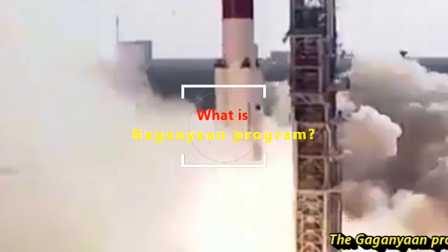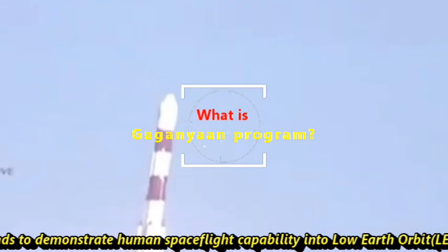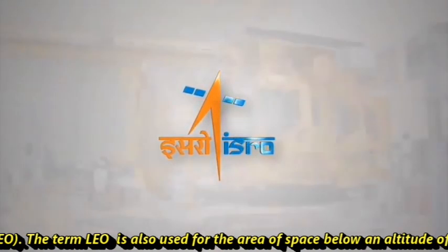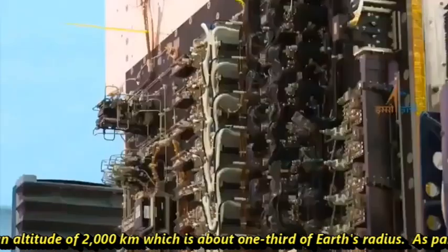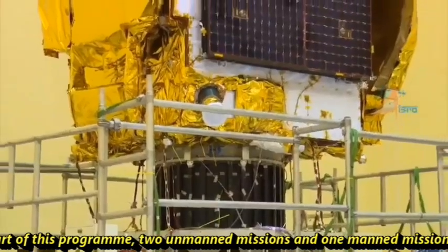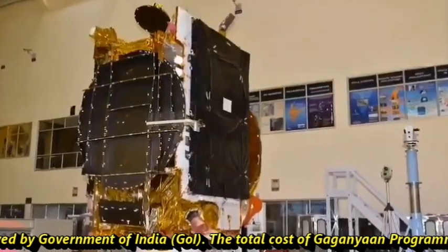The Gaganyaan program intends to demonstrate human spaceflight capability into lower earth orbit (LEO). LEO refers to the area of space below an altitude of 2,000 kilometers, which is one-third of Earth's radius. As part of this program, two unmanned missions and one manned mission are approved by the Government of India. The total cost of the Gaganyaan program is approximately Rs 9,023 crores.